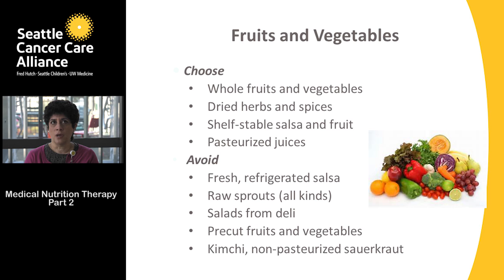For fruits and vegetables, choose whole fruits and vegetables. Dried herbs and spices are fine, as are shelf-stable salsas, shelf-stable fruits, and pasteurized juices. Items to hold off on include fresh refrigerated salsas — those you'd buy in the produce section of the grocery store.